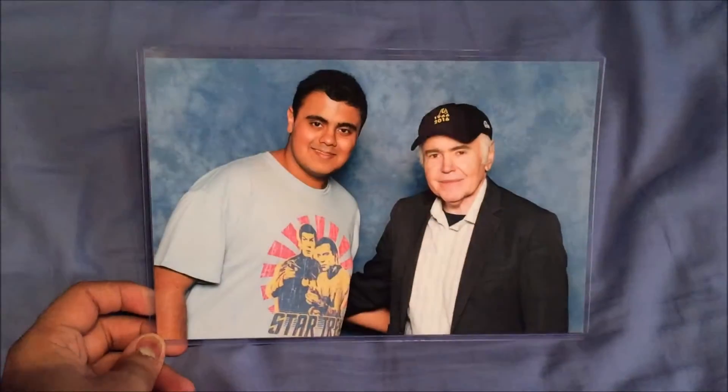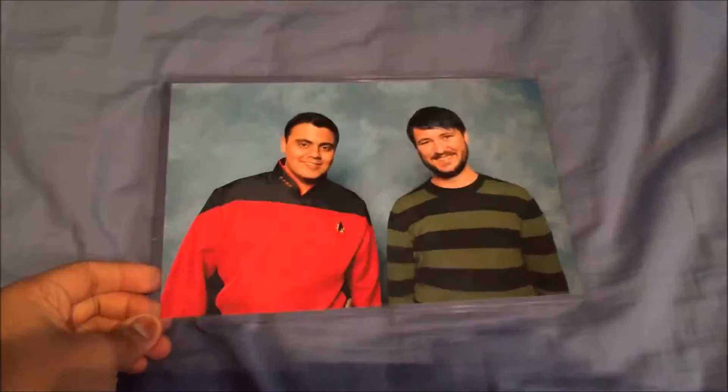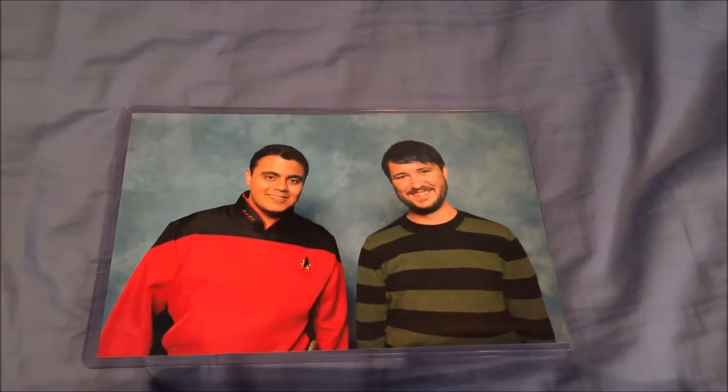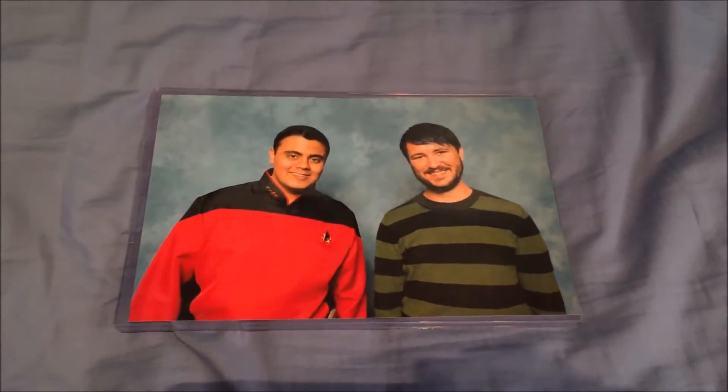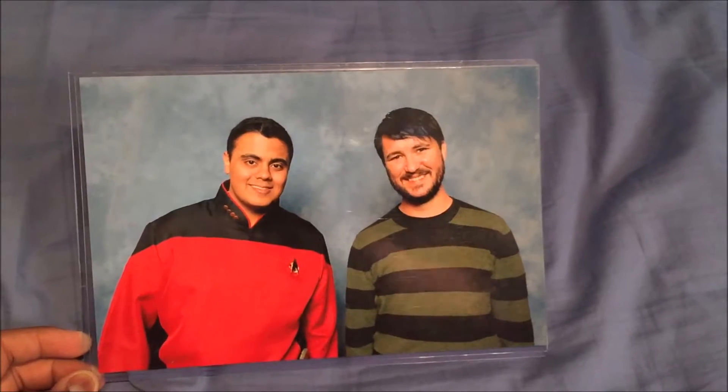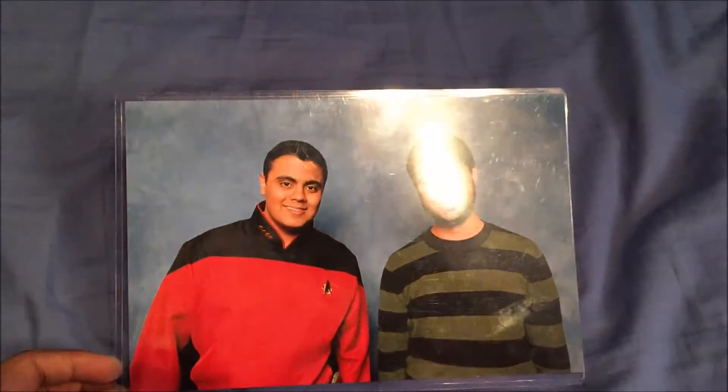Next photo was Wil Wheaton. I'm not entirely sure about this one because the staff were saying 'you can't touch him, you can't touch him' — they never said that with anyone else. I'm not sure if that was what Wil Wheaton wanted, because I saw him pose with some people back to back with arms crossed and touching. Probably just the staff being awkward. The photo with Walter Koenig was 25 pounds, and with Wil Wheaton I think it was 45 or 40, I can't remember exactly.